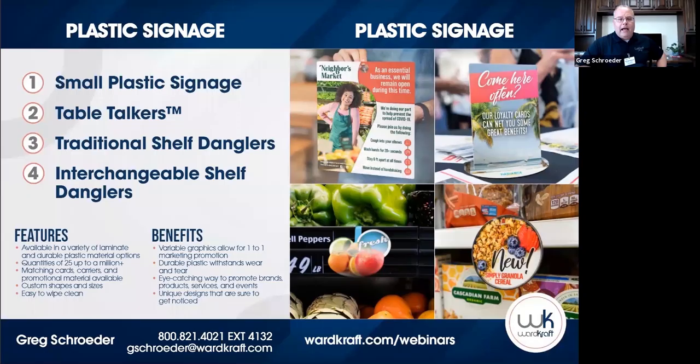Today I'm going to talk to you about four of our main products that cover our plastic signage category. We'll talk about small plastic signage, Table Talkers, Traditional Shelf Danglers, and Interchangeable Shelf Danglers, which is a brand new product just created last year. As you can see in the images there, we classify all these somewhat as small plastic signage.